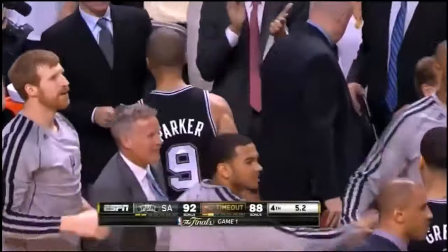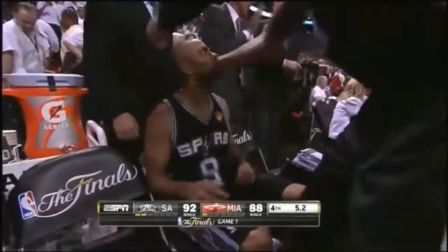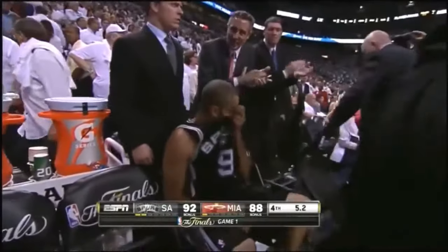Now they'll review it to make sure that Parker got it off before the shot clock expired. It was very, very close.